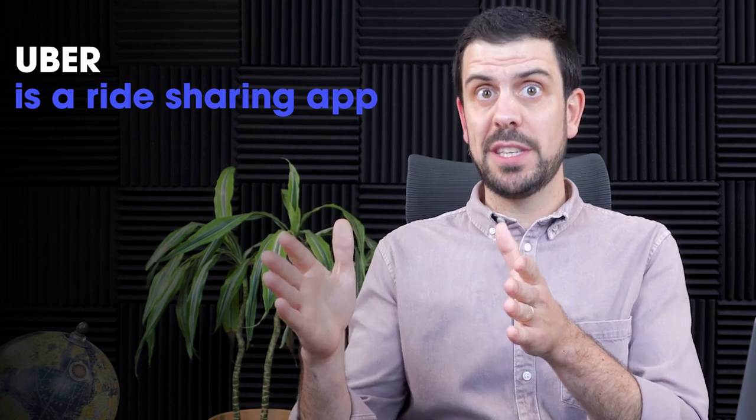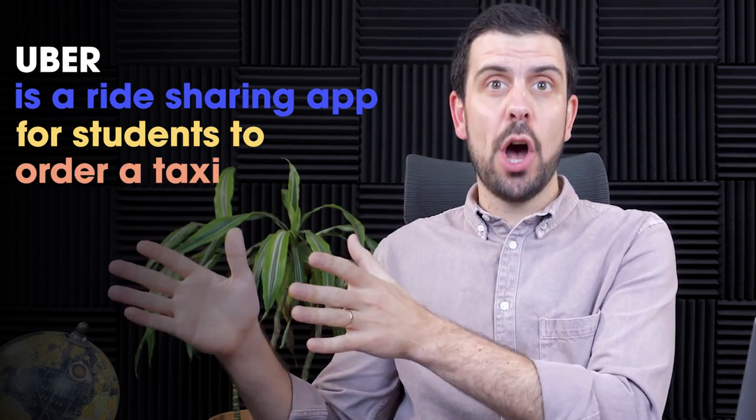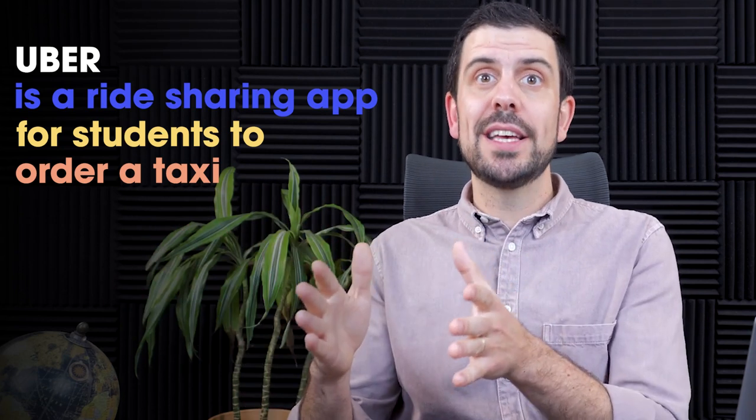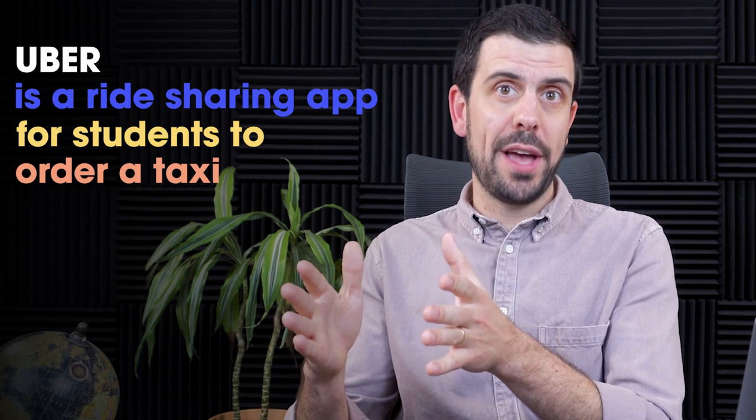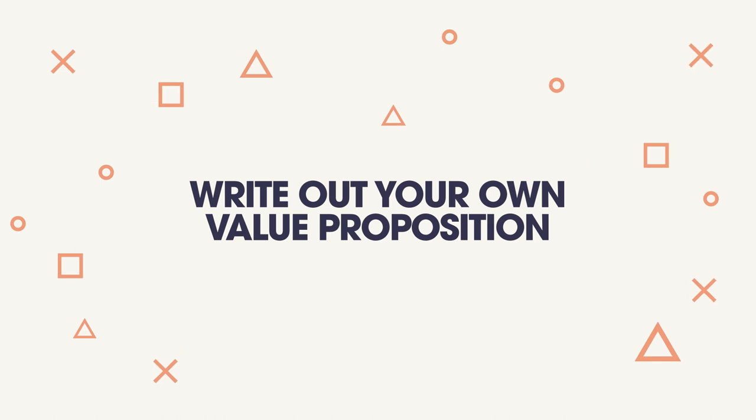If I were to create a value proposition for Uber, for example, it might sound something like this: Uber is a ride-sharing app for students to order a taxi in the click of a button. So 'Uber' is the company name, 'ride-sharing app' is the specific product or service, 'students' is the ideal customer profile, 'order a taxi' is the job to be done, and 'in the click of a button' is the improvement over the status quo. I'd encourage each of you to write out your value proposition based on this structure.